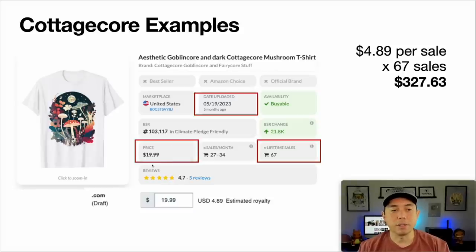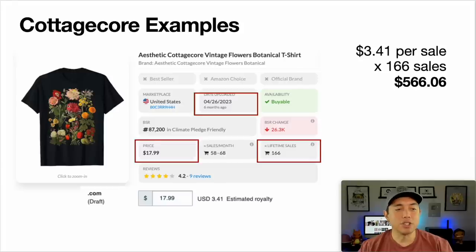The best cottage core example is this one — just vintage botanical flowers. AI can easily do this in Leonardo or Midjourney. This was uploaded only six months ago in April, selling at $17.99, and made 166 sales for a total of $566.06. These are just examples from cottage core — there were more on there — but you can see cottage core is a great niche for AI designs.